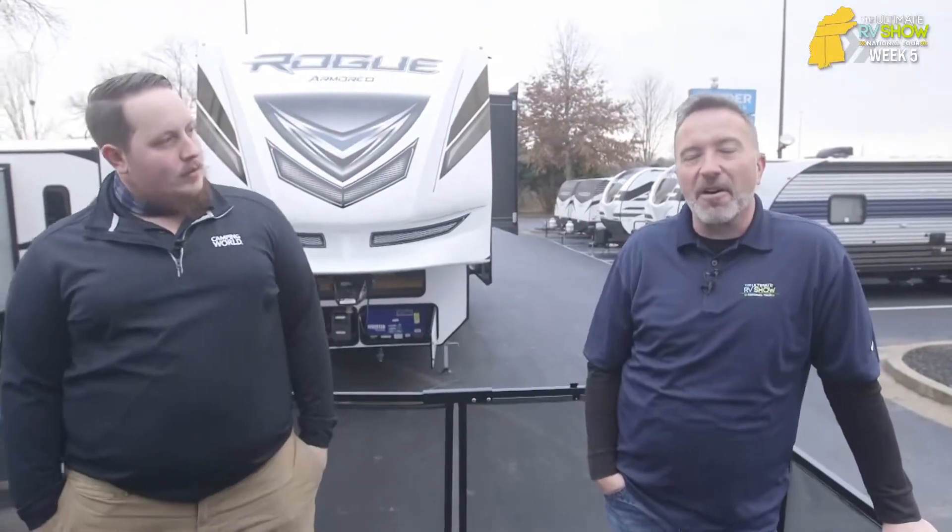Ultimate RV Show National Tour — over 80,000 factory fresh units are on their way, and you can actually go online and reserve yours right now. It's Chris Young with my buddy Colton. We're in Bowling Green, Kentucky, and I'm excited to be here because I love the area. We've got such a great region — some of the most beautiful areas in the country to go visit, when you're talking about Tennessee, Kentucky, Arkansas, Mississippi.